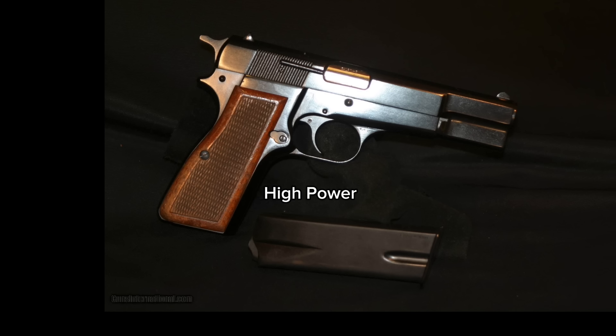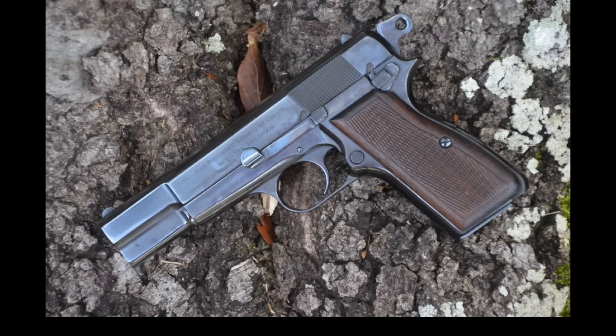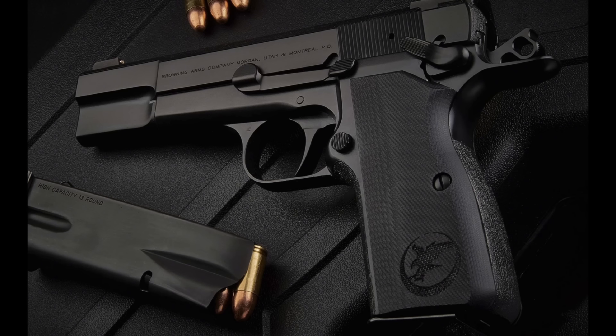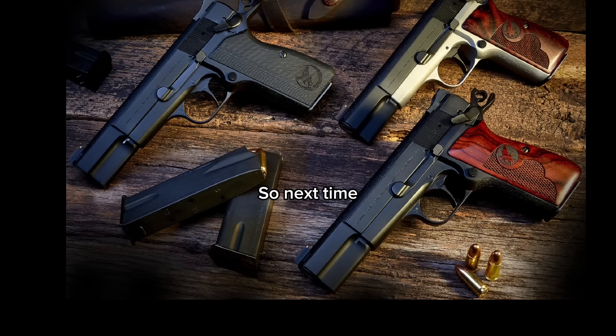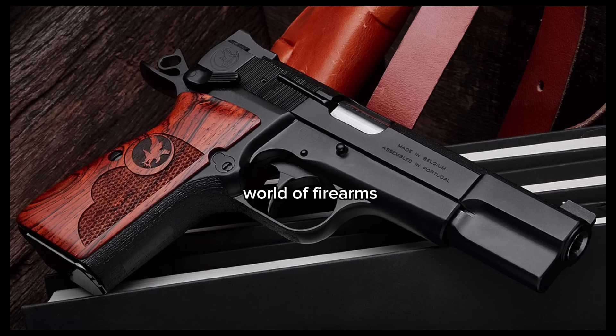The Browning High Power 9mm P-35 pistol is a true classic in the world of firearms. Its rich history, innovative features, and reliable performance make it a standout choice for any shooter, whether a seasoned professional or a beginner. So next time you think of World War II pistols, don't forget about Browning's other gem, the P-35. It may not have the same fame as the 1911, but its impact on the world of firearms is undeniable.